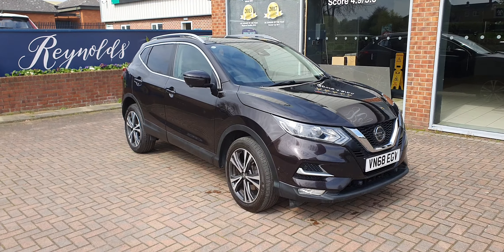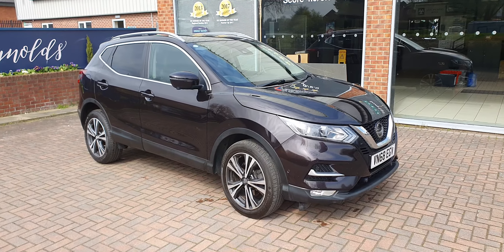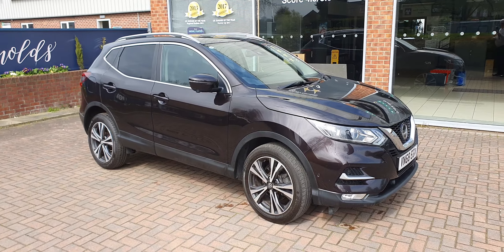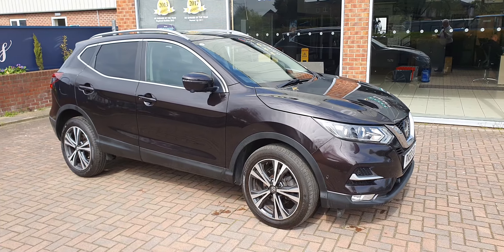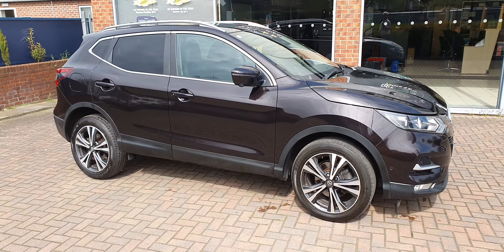Welcome to Reynolds. Here we have a 2018 Nissan Qashqai. This is the 1.5 DCI N Connector model. It's a two owner car and it's done just over 74,000 miles.